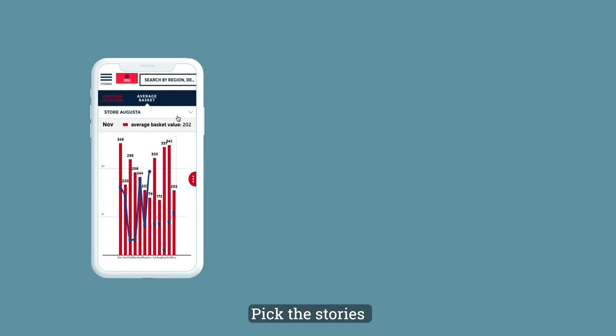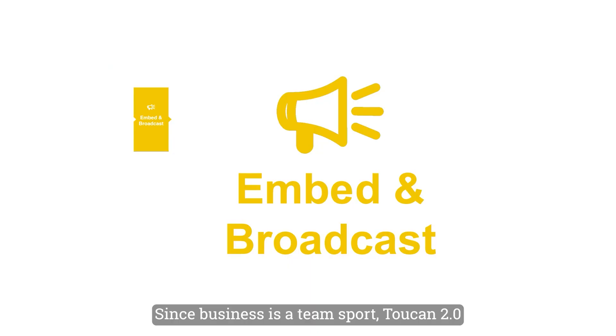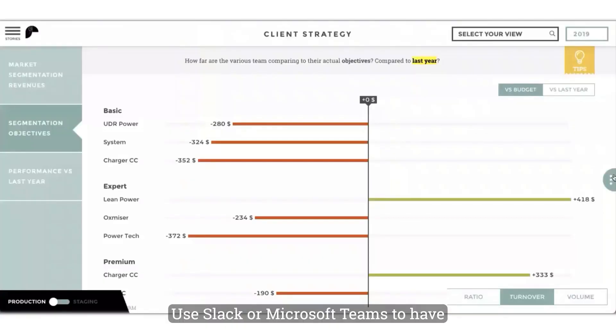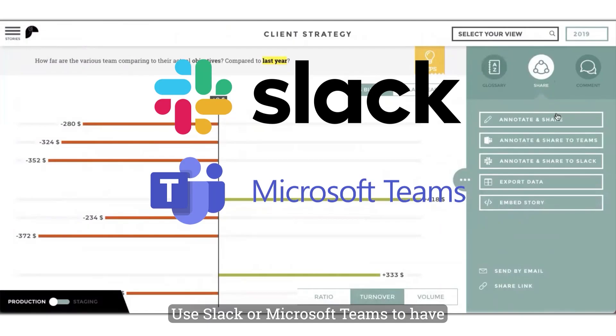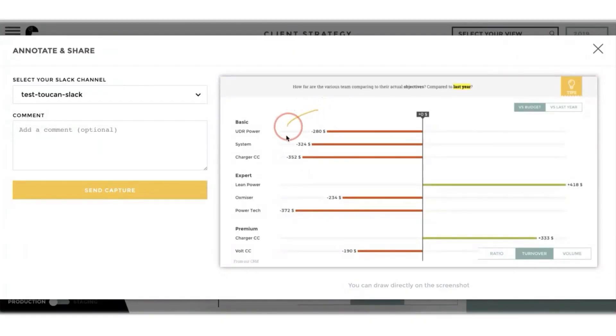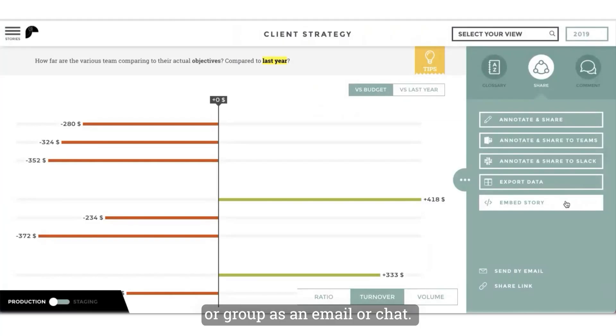Pick the stories you want to share and send them as pixel-perfect reports on whatever schedule you choose. Since business is a team sport, Toucan 2.0 makes it easy to take action and collaborate with co-workers in the tools you already use — Slack or Microsoft Teams — for persistent conversations about data insights. You can also annotate charts with drawings and text, then send it all to a co-worker or group as an email or chat.